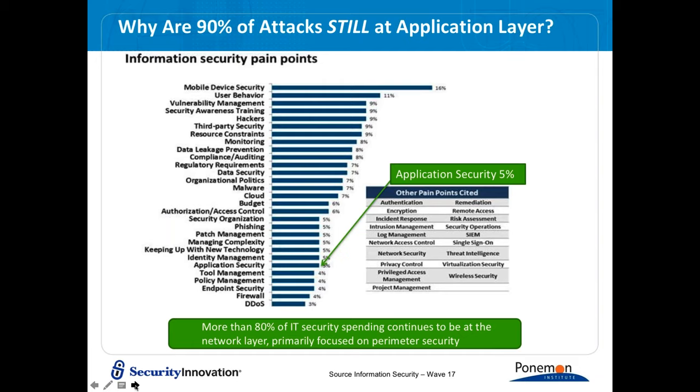A graph titled 'Why are 90% of attacks still at the application level?' shows information security pain points. Application security is only rated at 5% as a pain point, which is inconsistent with reality — it's a very significant area of risk. More than 80% of IT security spending continues to be at the network layer, primarily focused on perimeter controls. More resources are being allocated to application security, but it remains overwhelmingly concentrated on the network layer.